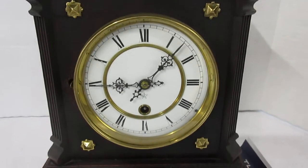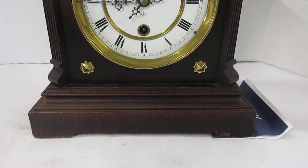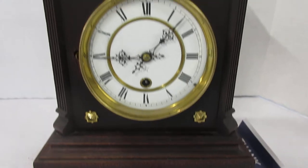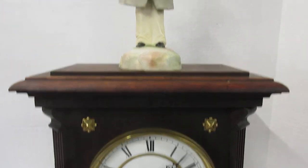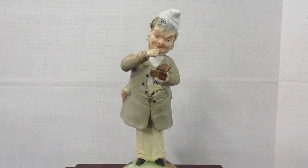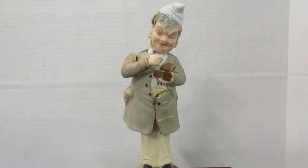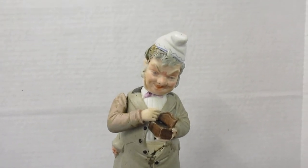Usually these Yunganz automaton clocks, the automation feeds off the power on the strike train. This one, however, is a time-only movement, which was kind of odd. I haven't been able to find another example identical to this one, because this figure up top has two means of automation.